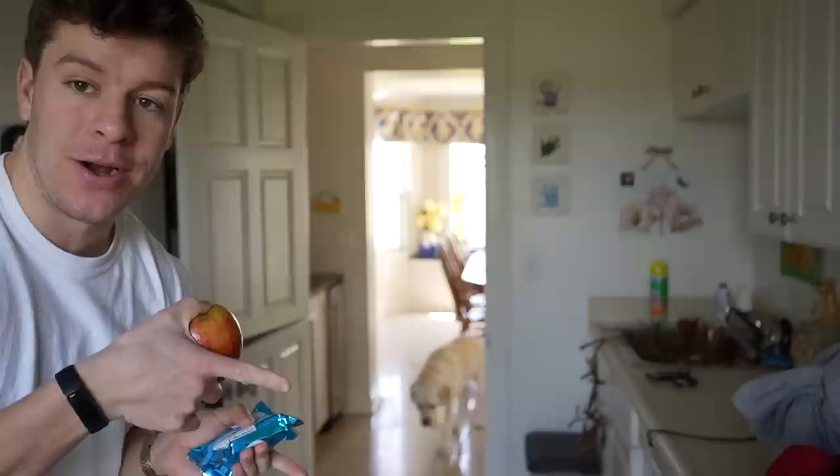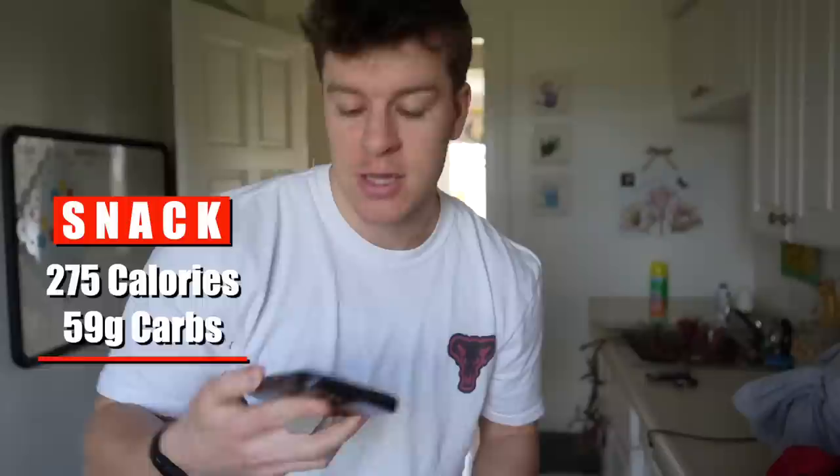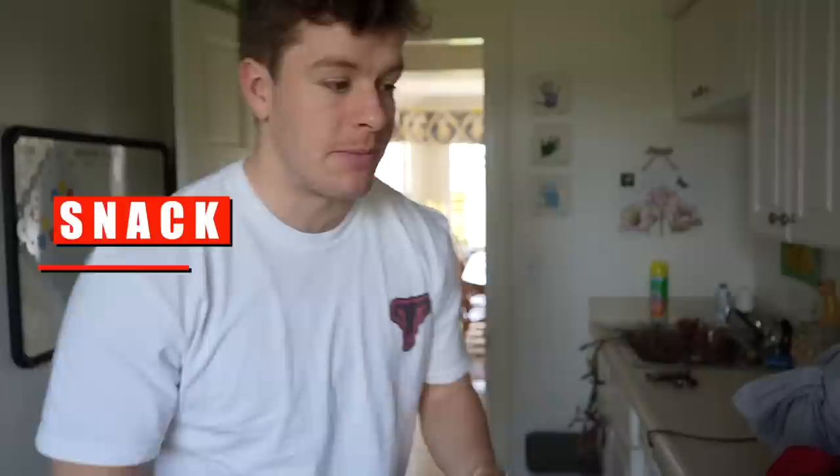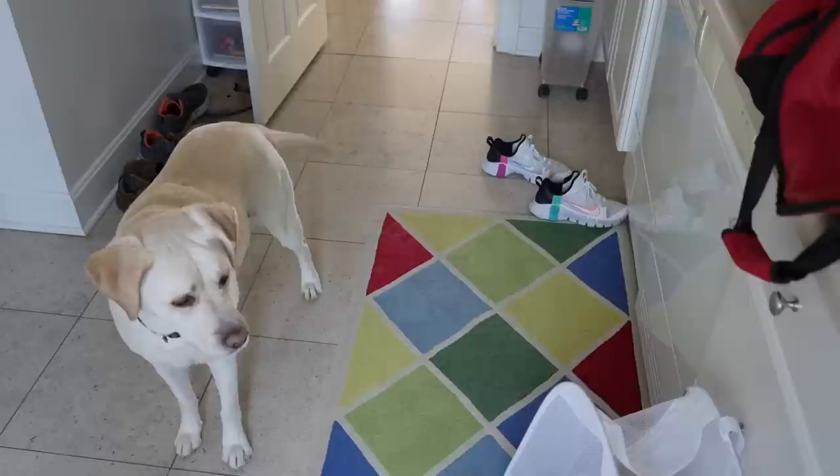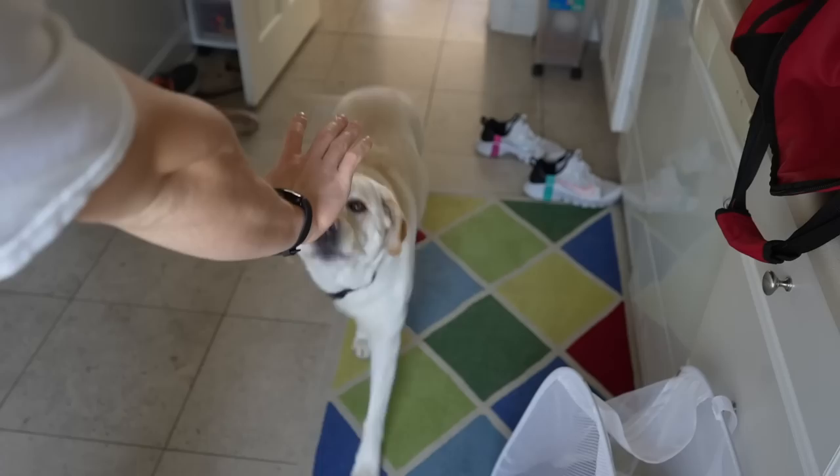The next meal is two Rice Krispie Treats and an apple — typically my pre-workout meal, but since today we're just taking Maisie on a walk instead of going to the gym, I'm going to eat these and then take her on a nice long walk. Still getting our 10,000 steps even on an off day from the gym. The macros for this snack come out to 275 calories, 59 grams of carbs, 4 grams of fat, and 0 grams of protein. These are primarily quick carbs before a training session.